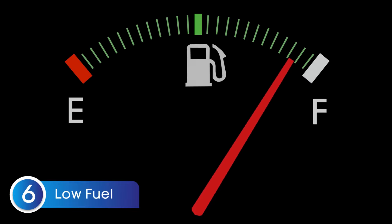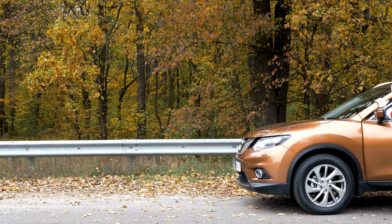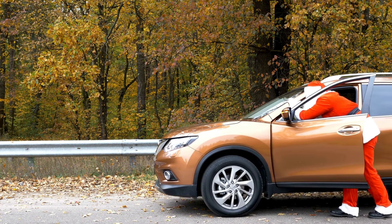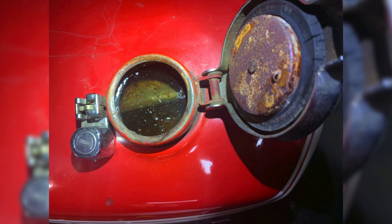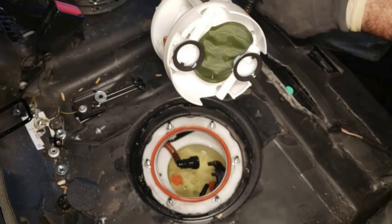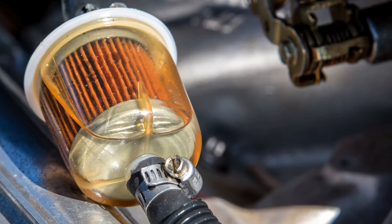Let's talk about a habit that's way too common: running on low fuel. Sometimes we push our luck, but your engine isn't happy when you're driving on fumes. Your fuel pump relies on gasoline to stay cool and lubricate it — when your tank is nearly empty, the pump starts to overheat and wear out faster. Running on empty also forces your pump to suck up all the sediment and crud that naturally settles at the bottom of your tank, which can clog your fuel filter, damage your injectors, and lead to premature pump failure.